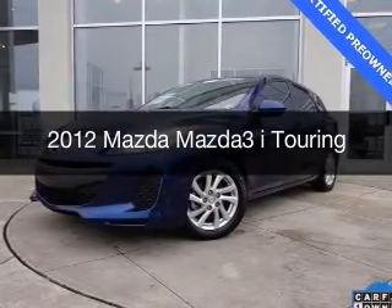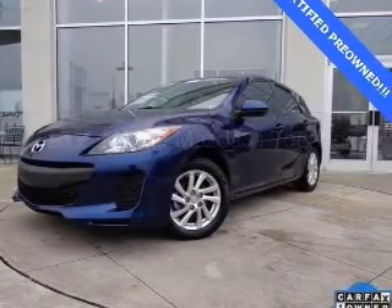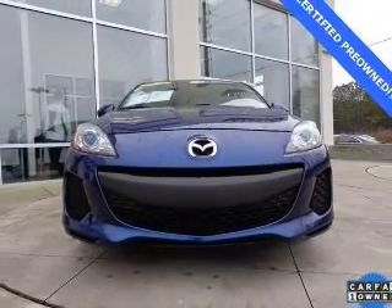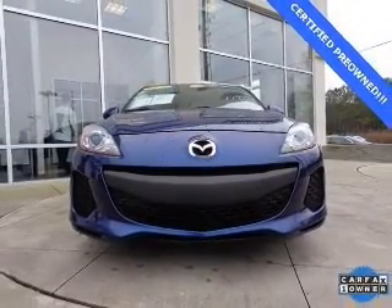This is a used 2012 Mazda 3 ZoomZoom. It's powered by front wheel drive, a 2-liter, 4-cylinder engine, and a 6-speed automatic transmission.